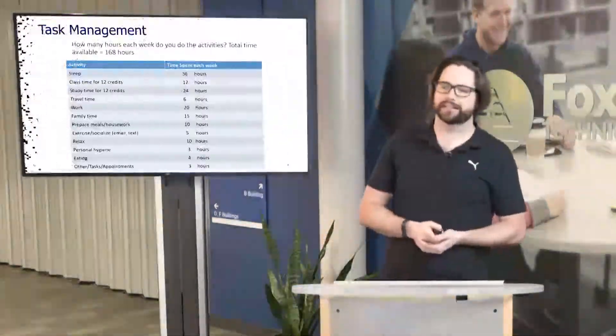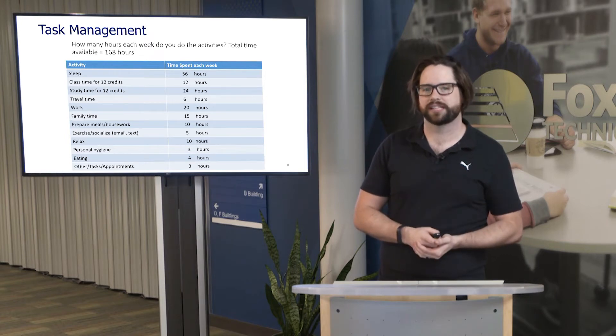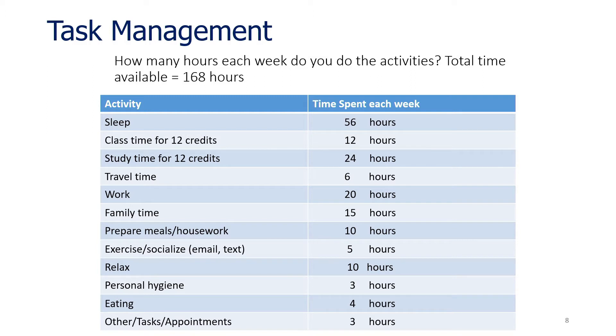Looking at the 168 hours you have in a standard week, a standard student might have: sleeping about 56 hours a week — roughly eight hours a night — which is great for memory recall and retention. With 12 credits, you'd have 12 hours of class time plus 24 hours of study time. You might also have travel time of about six hours, work part-time at about 20 hours, family time at roughly 15 hours, meals and housework at 10 hours, exercise or socialization at five hours, relaxing at about 10 hours, and personal hygiene and eating at three to four hours respectively, plus appointments at roughly three hours.